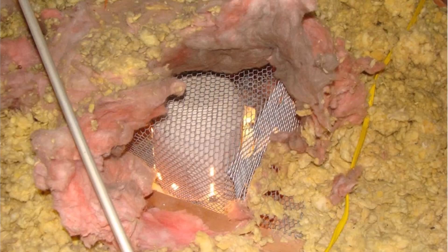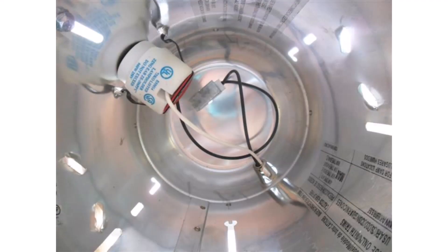Another reason they cause problems is that a lot of these recessed lights are not airtight. It's an older type of recessed light that's going to have all these big holes all over the housing. They'll let a tremendous amount of heat escape into the attic space as well as air leakage. So that's another reason recessed lights cause problems.